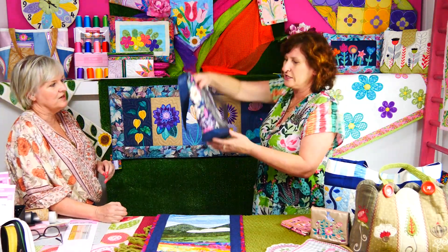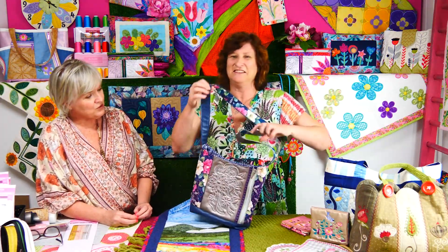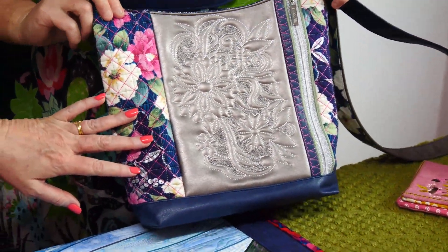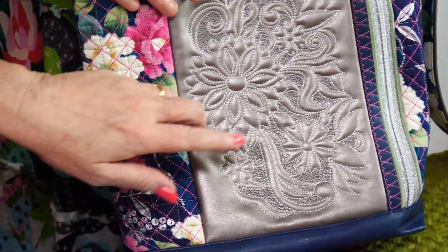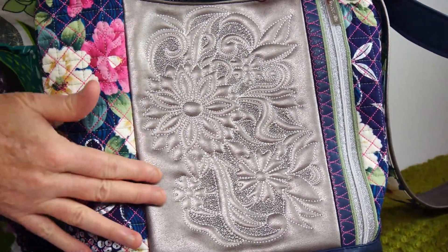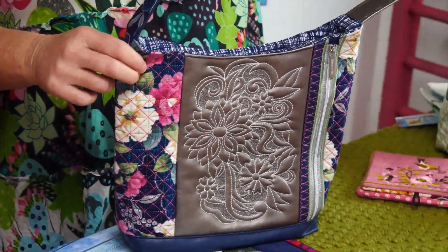We've got some new designs and a sneak peek. This is an absolutely beautiful bag — this is my favourite. Cassie sewed it up using our PU leather and our metallic zipper. It looks really nice with the metallic because it makes the trapunto stand out more due to the metallic sheen. This is called the Daisy Trapunto Handbag.